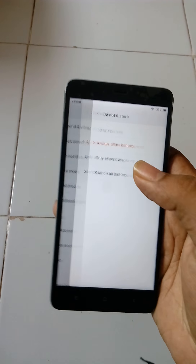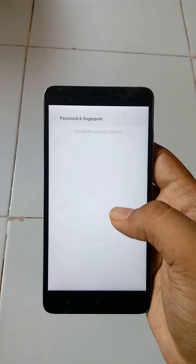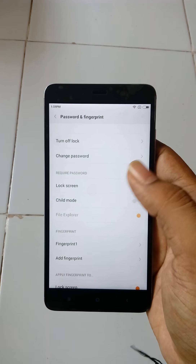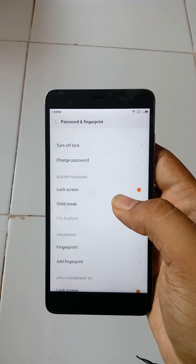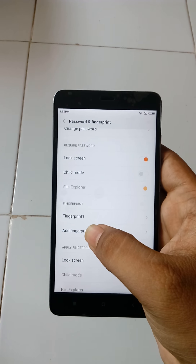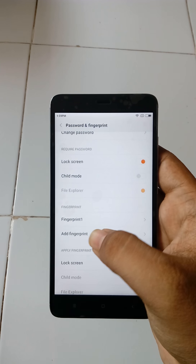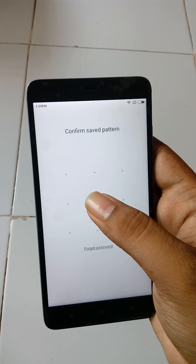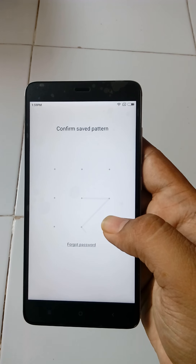Go to lock and password settings, then to password and fingerprint. Provide a pattern or password to enable the fingerprint scanning option. Here, tap 'Add a fingerprint.' I already added my fingerprint, but you can add yours. Tap 'Add,' then provide the password you set for your phone.